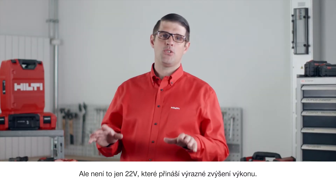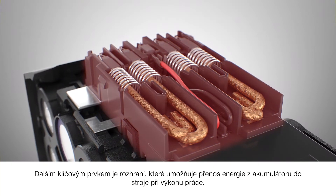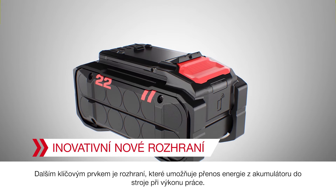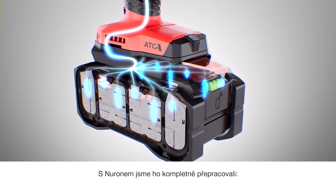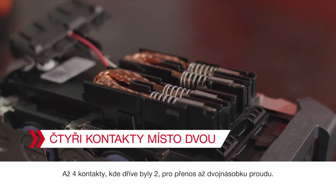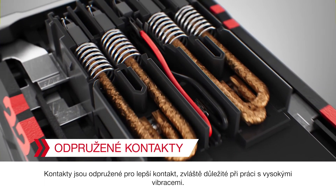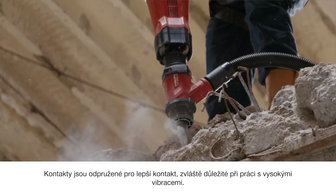It's not just the 22 volts that brings a significant increase in power. Another key enabler is the interface, where the energy stored in the battery is transmitted to the tool to perform an application. With Neuron, we have completely re-engineered them all, with up to four plugs where previously there were two, to transmit up to twice the current. Plugs are spring-loaded for better contact, especially important in high-vibration applications.